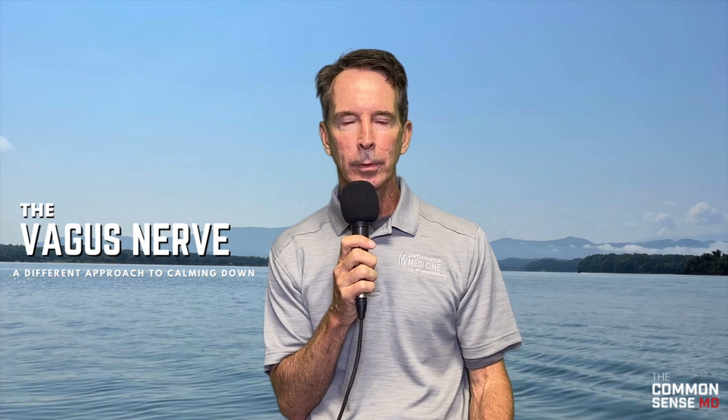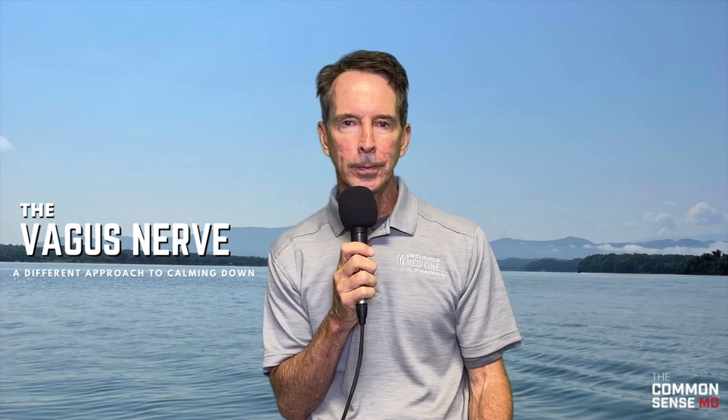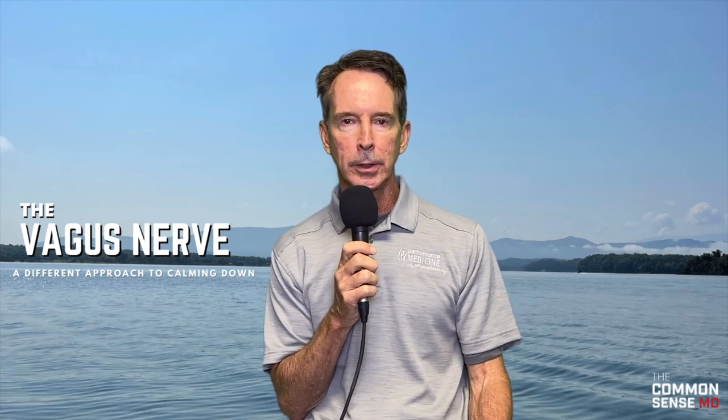Hey, this is Dr. Tom Rogers at Performance Medicine, coming to you today from Knoxville, going to talk about something that's fascinated me ever since my days in medical school.